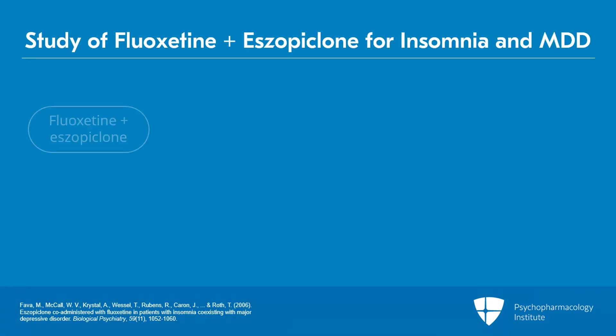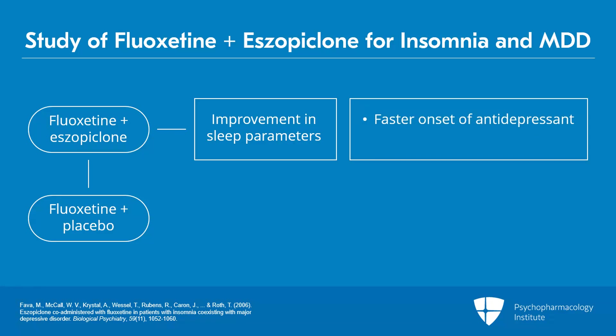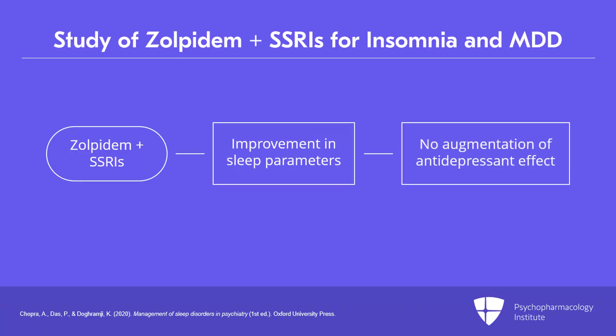In one study using the combination of fluoxetine and eszopiclone at a dose of 3 mg nightly, the authors found improvements in both subjective sleep quality and objective sleep parameters — such as total sleep time, wake-after-sleep onset, and sleep efficiency — compared to fluoxetine and placebo. Patients on this drug combination also had a faster onset and greater magnitude of antidepressant response. Two other studies using zolpidem 10 mg immediate-release and zolpidem 12.5 mg extended-release in addition to SSRIs showed similar sleep outcomes but without augmentation of antidepressant effects.